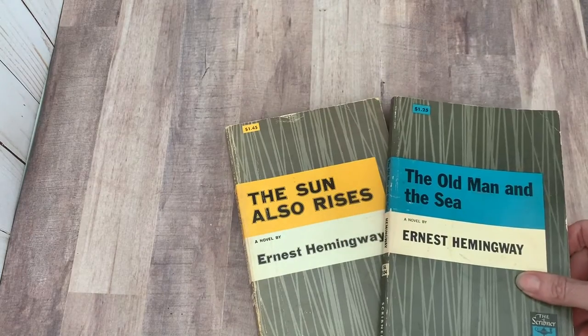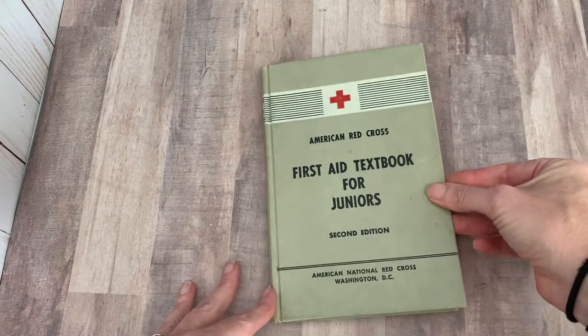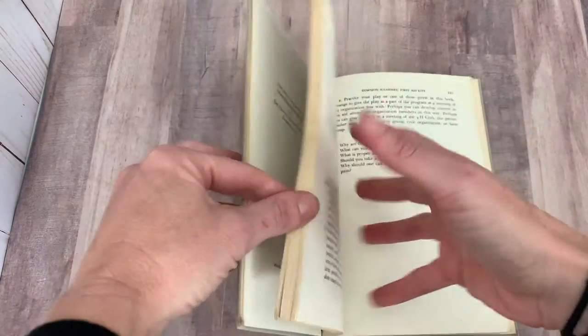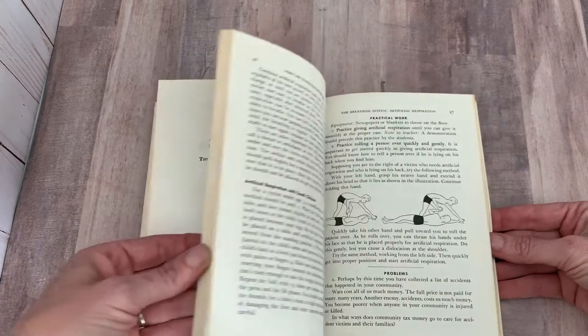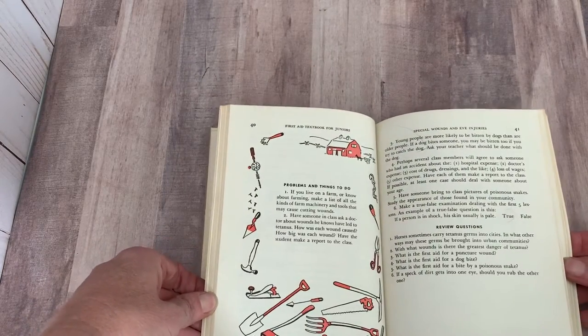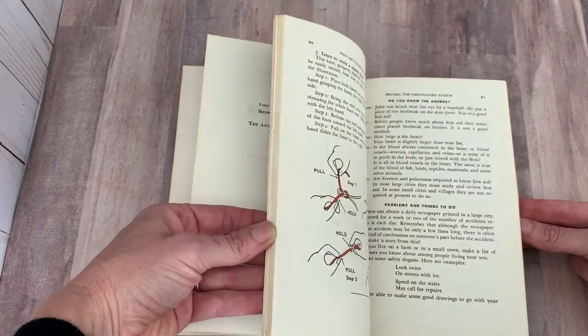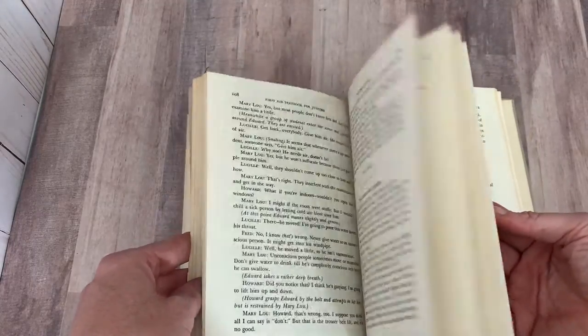I've got two Scribner libraries here — The Old Man and the Sea and The Sun Also Rises, both by Ernest Hemingway. I love those, they're very handsome. Then this one I showed on Instagram recently — I just really love it because of the illustrations. This is First Aid Textbook for Juniors from the American Red Cross from 1953. The illustrations in here are just fantastic — problems and things to do, look at the snakes, tying knots, all kinds of fun illustrations. Love that one.